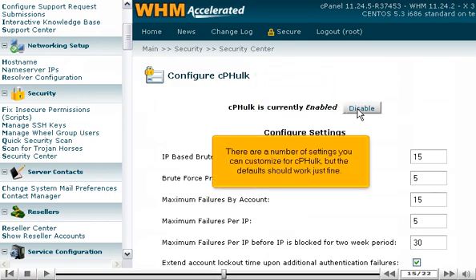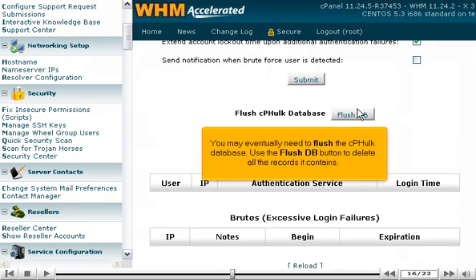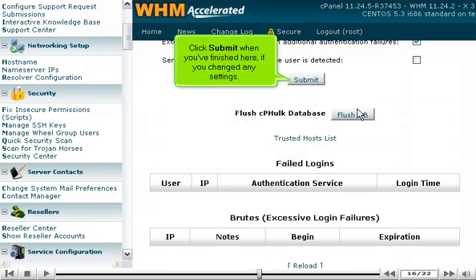There are a number of settings you can customize for cP-Hulk, but the defaults should work just fine. You may eventually need to flush the cP-Hulk database — use the FlushDB button to delete all the records it contains. The Trusted Hosts List page allows you to list hosts and IP addresses that should never trigger the cP-Hulk protection. You'll also find a list of all failed logins, as well as all blocked IP addresses. Click Submit when you've finished here, if you changed any settings.